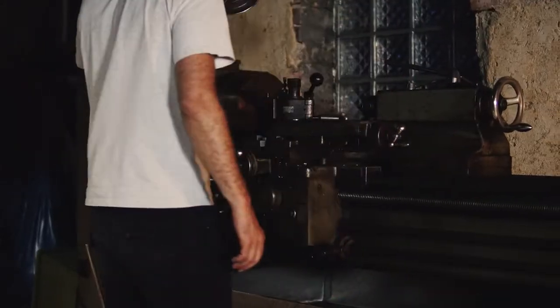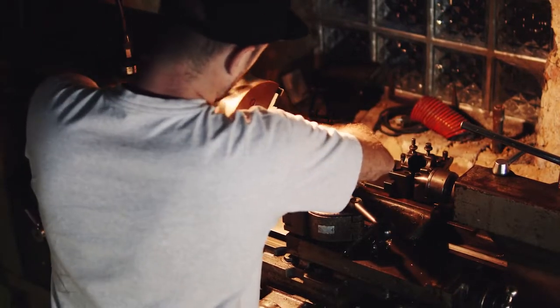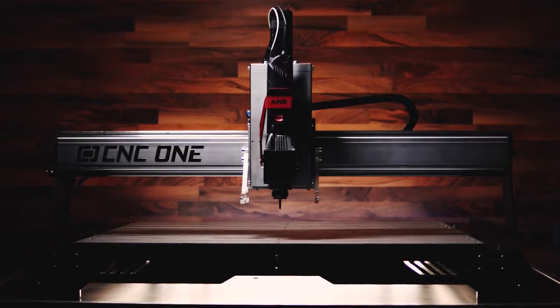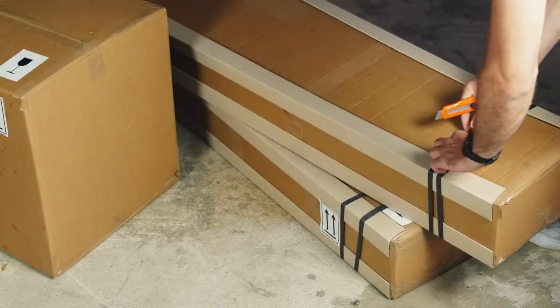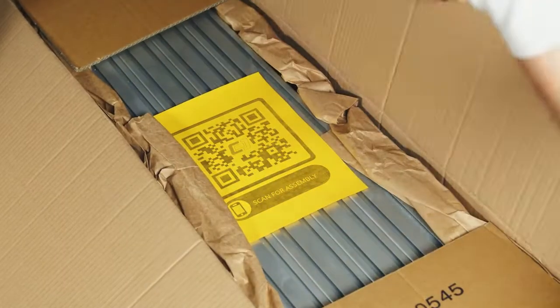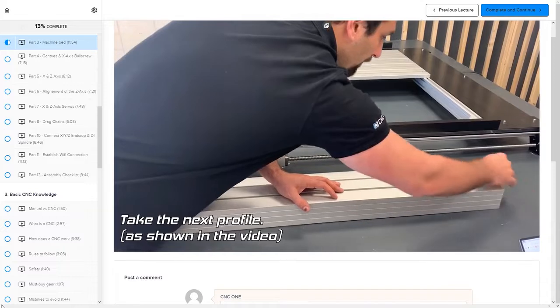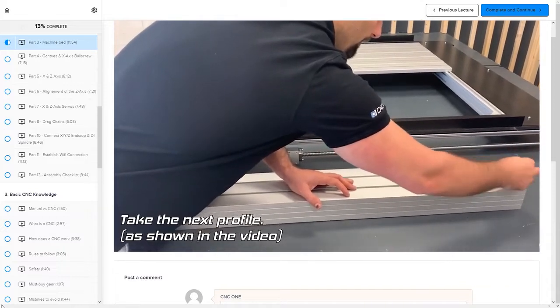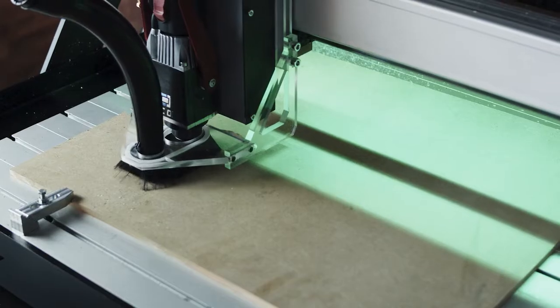I spend most of the day in front of a computer. When I come home, I find balance in my workshop using my machines. CNC One is the newest member — it allows me to create projects that haven't been possible before. My machine arrived in three boxes, and thanks to the CNC One Academy, I assembled everything in just half a day. I also learned a lot about CNC basics, CAD, CAM, and milling.